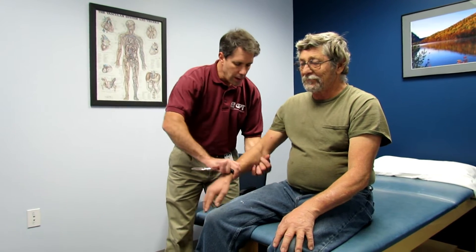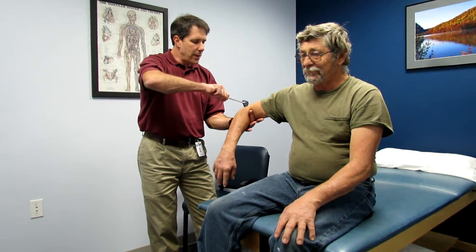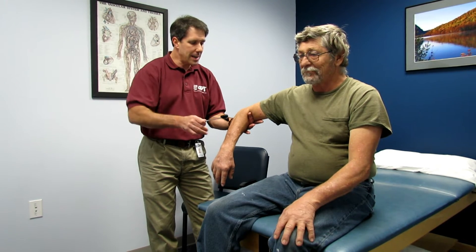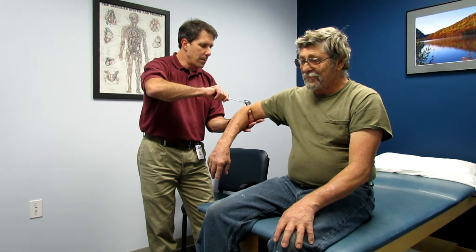I'm going to jump right into the evaluation and talk about how I like to put this in order. As some of you already know, I always like to start with reflex testing. I'm going to take his arm right here and check C7. Notice I stand back. Notice how brisk that is — when you do a reflex test, it's a quick hit and very, very brisk.